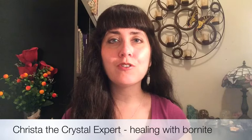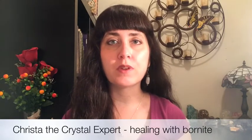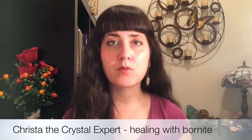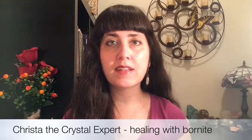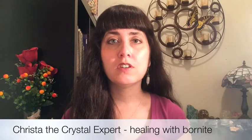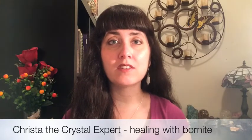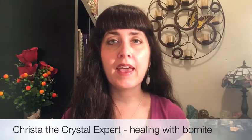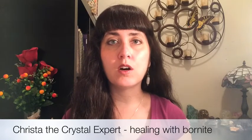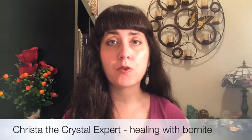Bornite is also a really nice stone to cleanse energy blockages in the chakras, in the meridian system, and in the aura. If you are a healer — whether you're a massage therapist, acupuncturist, reiki practitioner, shamanic practitioner, or crystal healer — work with that stone in your treatment room and put it near your client. The stone can help release those energy blockages, making the healing work deeper and more profound.